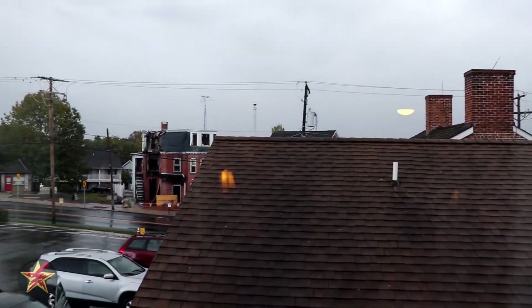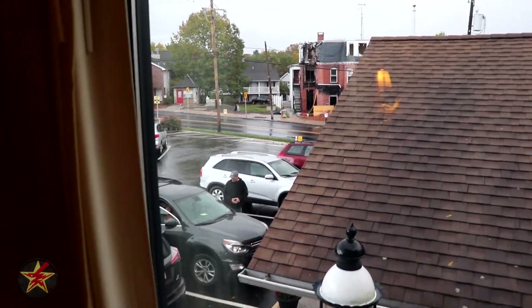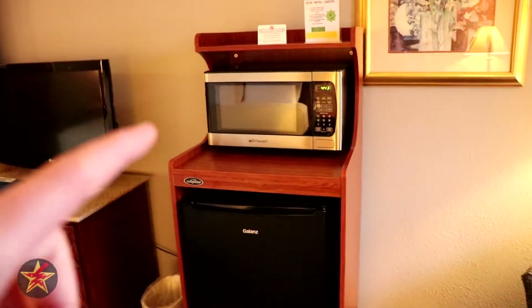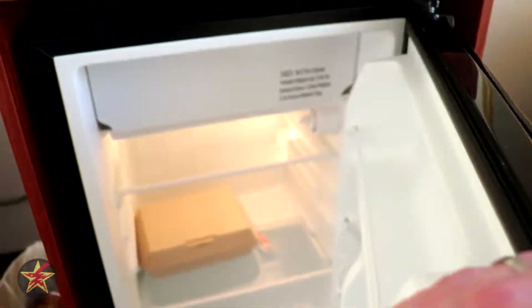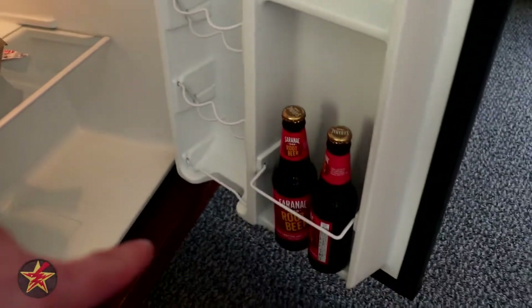Those two chimneys are actually part of the Jenny Wade House. We'll come around to the microwave and mini fridge — this room has both, which is nice since a lot of the other rooms don't. The refrigerator has a freezer and plenty of room for sodas and bottles.